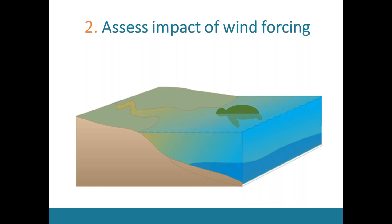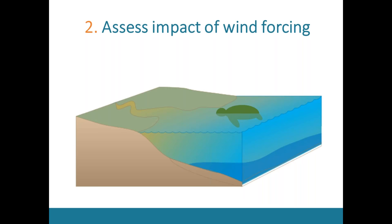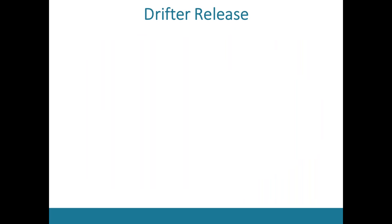My second objective was to look at the impact of wind forcing. A sea turtle carcass on the water surface is partially submerged, so it undergoes movement driven by both currents from below and wind from above. To better understand that relationship, I did a drift release study where I released different types of surface drifters. This included bucket drifters — inverted five-gallon buckets with a GPS tag on top that move entirely with currents only, sticking out just a couple of inches.